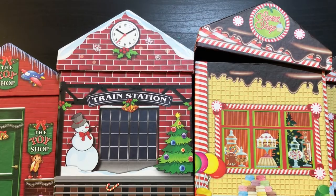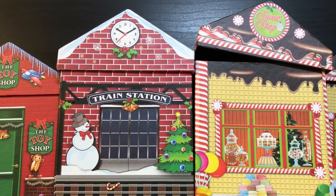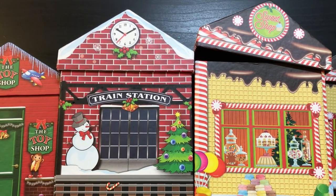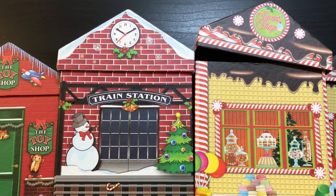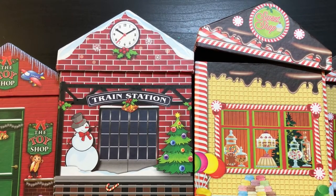Hi guys, welcome back. It's Christy with Anchor Live 5. Welcome to my channel if you are brand new — I appreciate you stopping by. So, what do you guys do on your lunch break? You know what I did on my lunch break today? I went to two Dollar Trees. Kind of sad, but I went to two Dollar Trees on my lunch break today. Let me show you what I got.